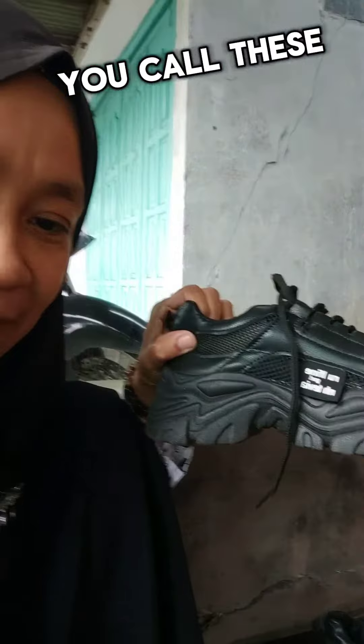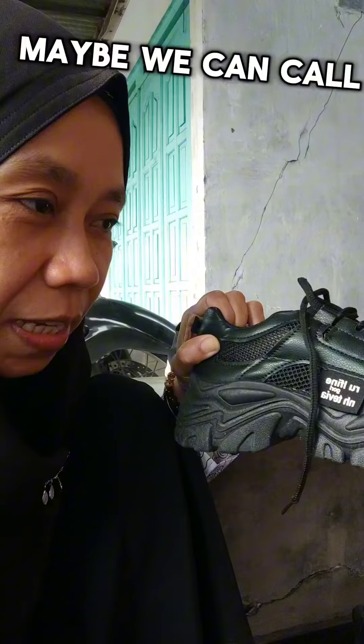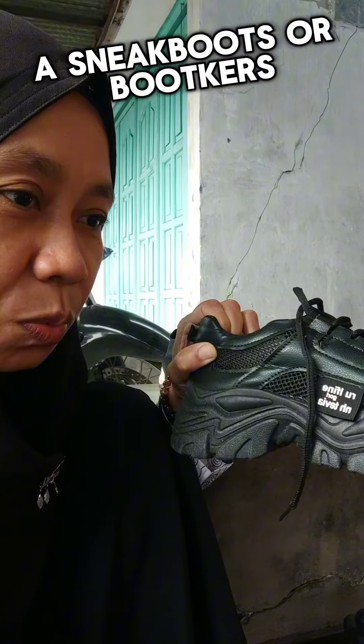So again, what do you call these? Do you think they are sneakers or boots? Maybe we can call these sneakers? Or boot-like sneakers?